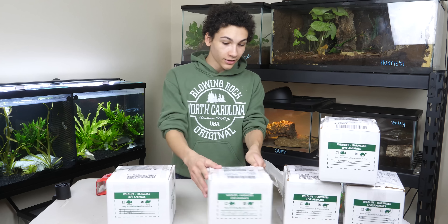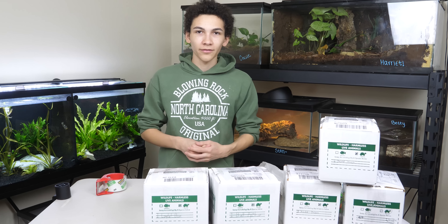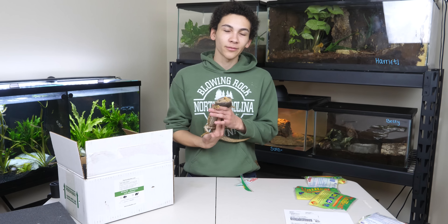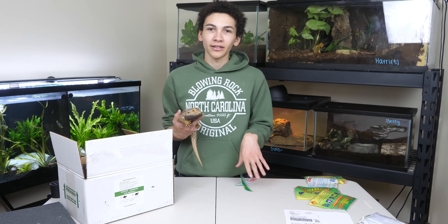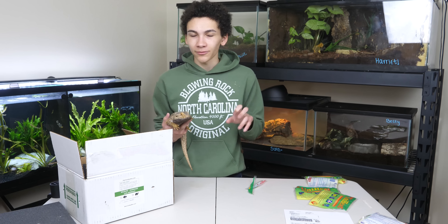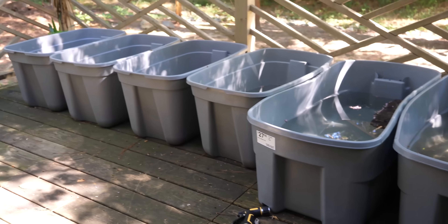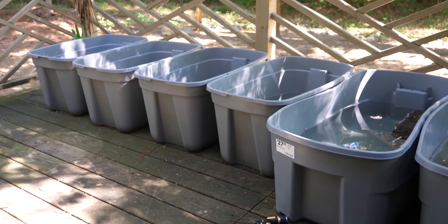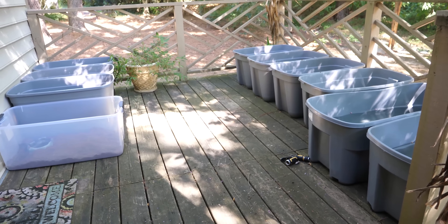I'm definitely getting faster at shipping — I can even do it while talking. Five are ready to go, we've got two more animals. One is just another beardie which I have to find. I think it's at the other location, which is actually just my bedroom at my parents' house because we're kind of full here. We originally had some animals outside but the people that manage this area didn't like it, so we had to move them in.